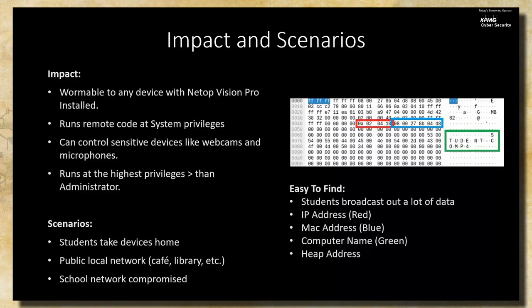To highlight the impact of system-level remote code execution: this could technically be a wormable infection. Well-designed malware could lie dormant waiting for beacons from other NetOp Vision Pro clients and further the spread. Since students are taking these devices off the district network, and the service is always running in the background, starting at boot, students can't disable it — it doesn't matter which network they're on, it's still listening. If a student brought their laptop to a public café or library and got compromised, and then brought it back to the school network, the entire school network could be compromised.